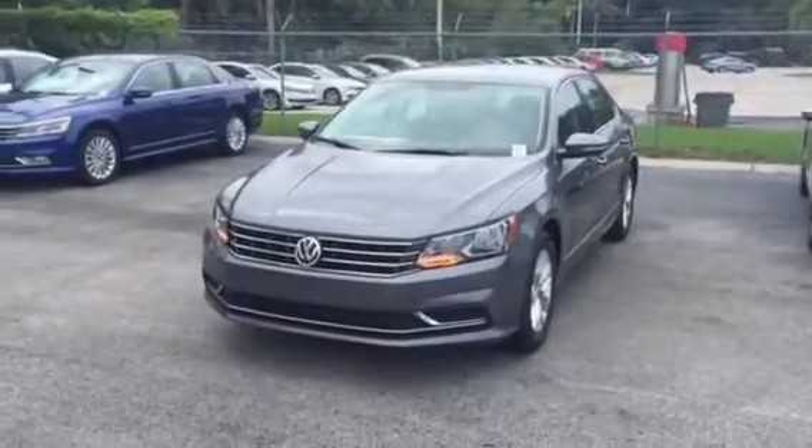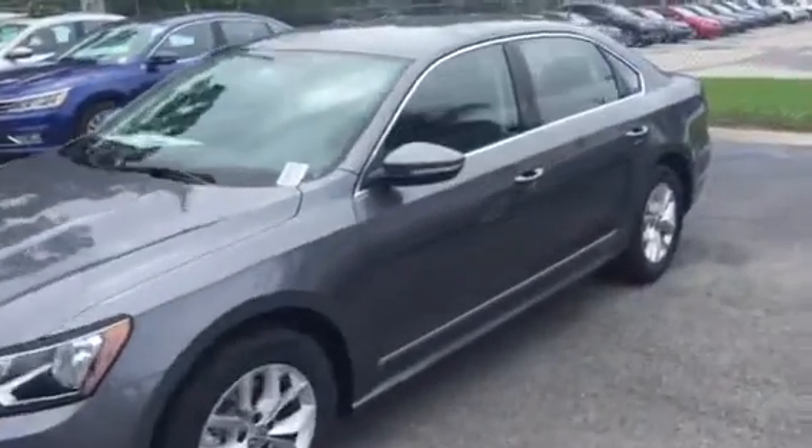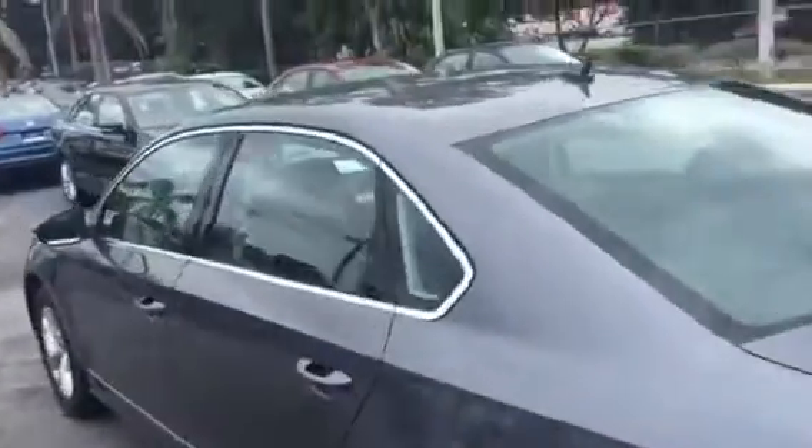Good afternoon Larry, this is Kyle from David Maul's Volkswagen South. I want to thank you for your interest — you submitted online. Unfortunately we don't have any 2015 models, but this is a 2016, it's completely redesigned. I just want to make a quick video for you.